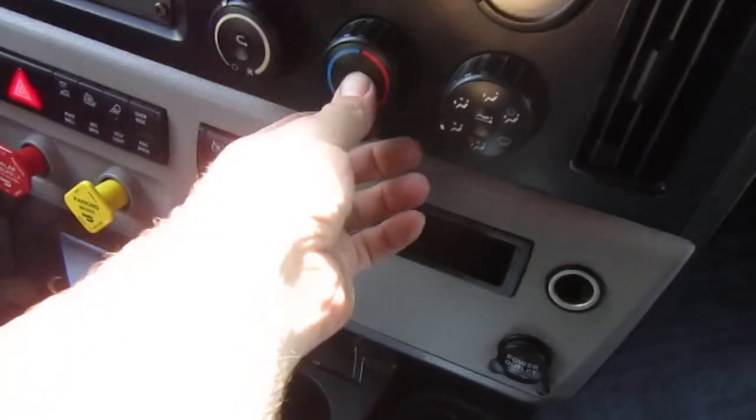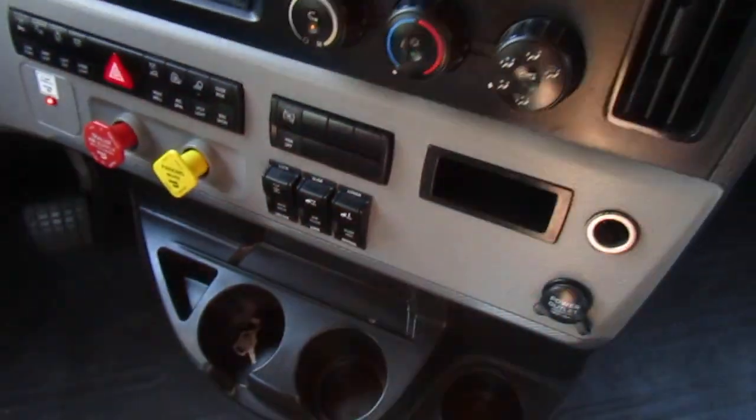Down to the bed. I have the heat going for some reason — it must have been cold last time I drove this truck.